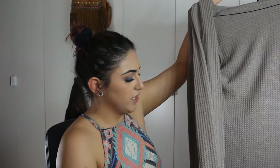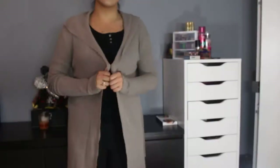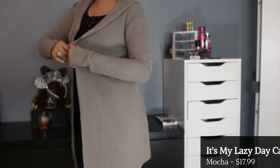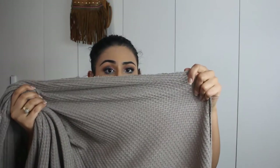This next cardigan looks a little warmer and has a hood, but I don't love it. It feels very cheap and it looks like it was just cut together very carelessly.